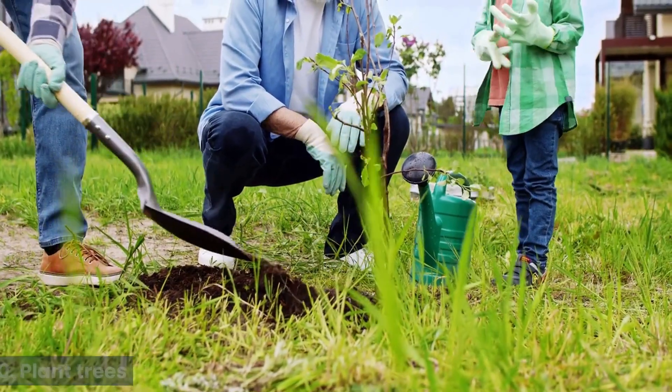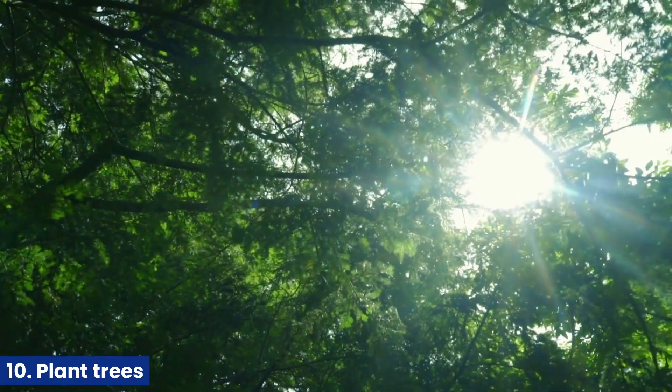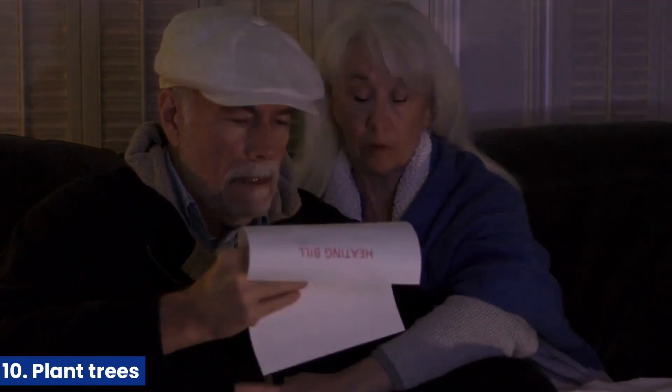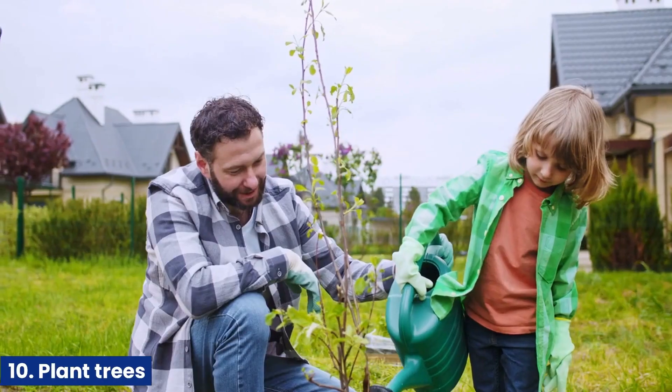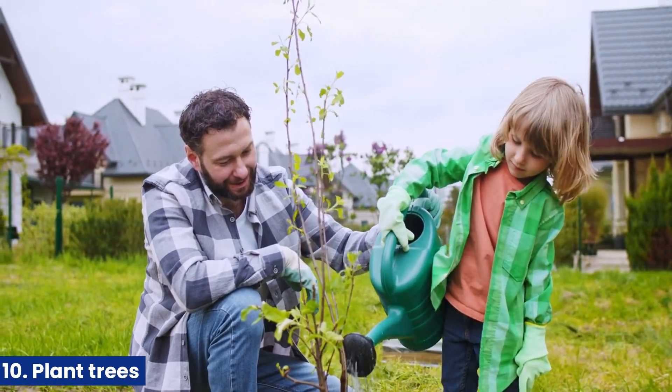10. Plant trees. Trees can provide shade in the summer, reducing the energy needed to cool your home. They can also act as a windbreak in the winter, reducing heating costs. Planting trees in strategic locations around your home can help lower your energy consumption.